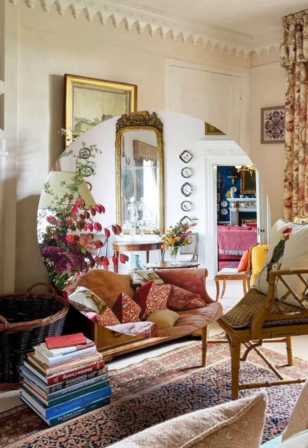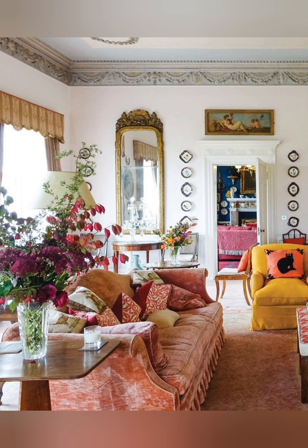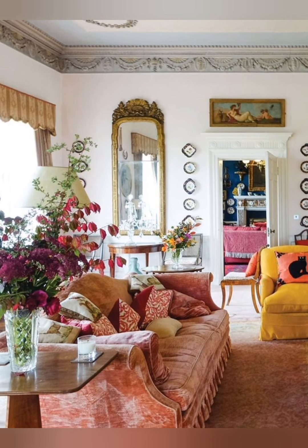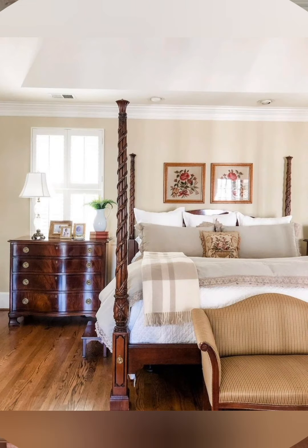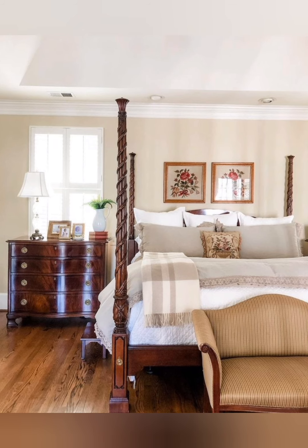Antique or vintage accessories: items like old clocks, vintage linens, antique mirrors, and rustic wall art that look like they have a story to tell are perfect for this style.